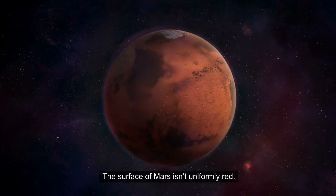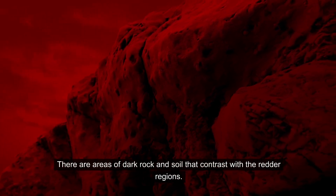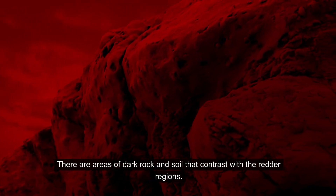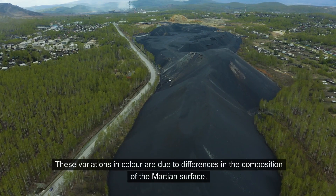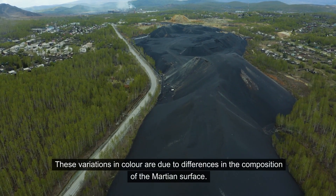The surface of Mars isn't uniformly red. There are areas of dark rock and soil that contrast with the redder regions. These variations in color are due to differences in the composition of the Martian surface.